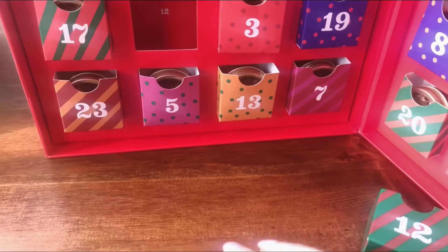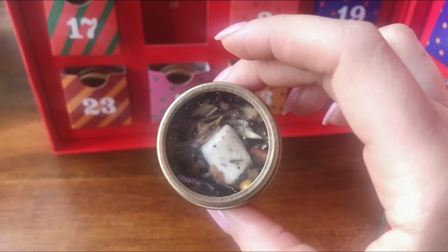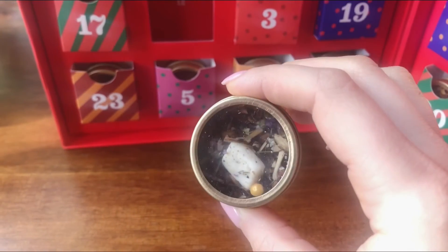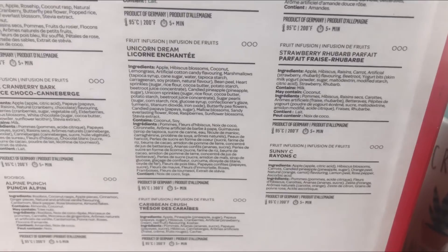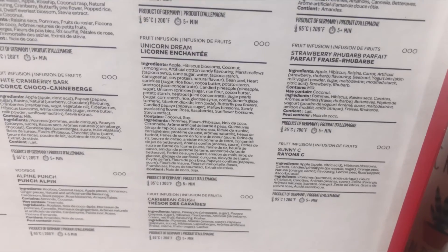Day 12! Is that a marshmallow? It is Unicorn Dream! This one had tons of ingredients. Let's see how fast I can go through this.